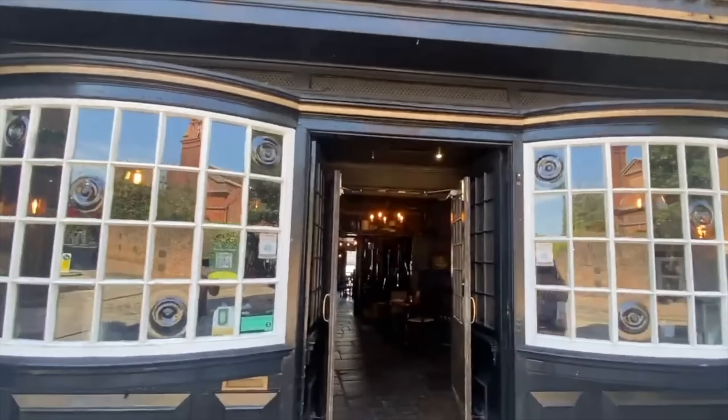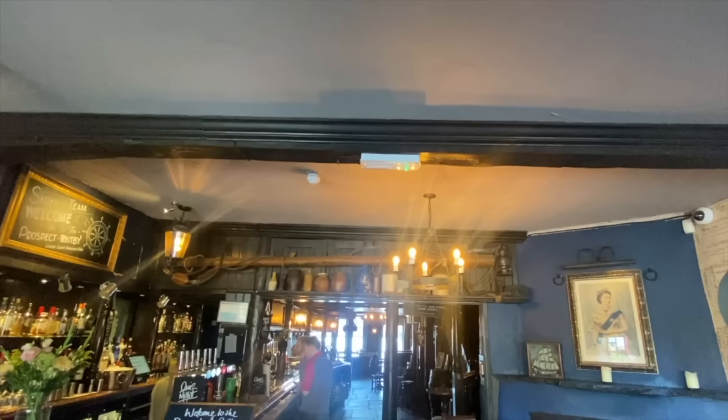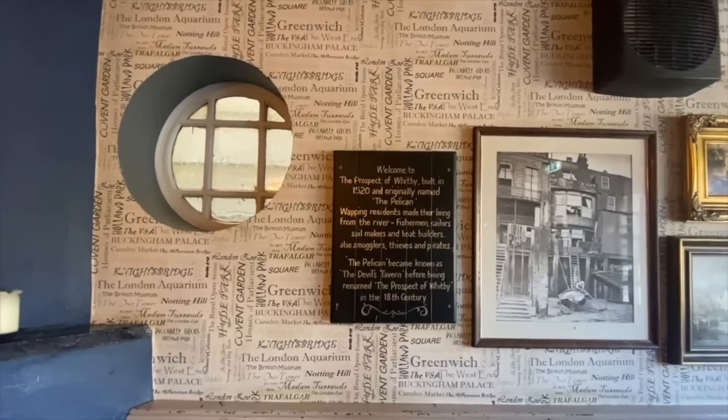They do these in all the older pubs in London — just to give you some perspective of how long this has been standing here, it gives you a list of every king and queen that has reigned since the Prospect of Whitby. The pub on the site has remained all the way back from Henry VIII. So let's head in and I'll show you around one of the most notorious pirate smuggling pubs in London.